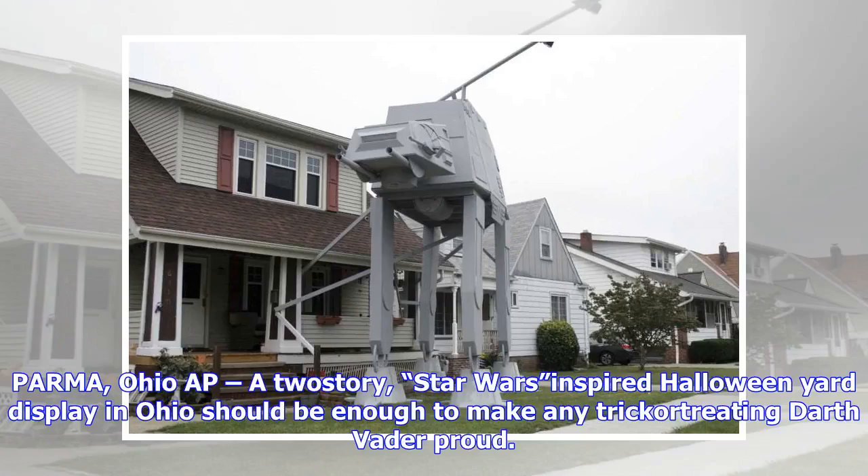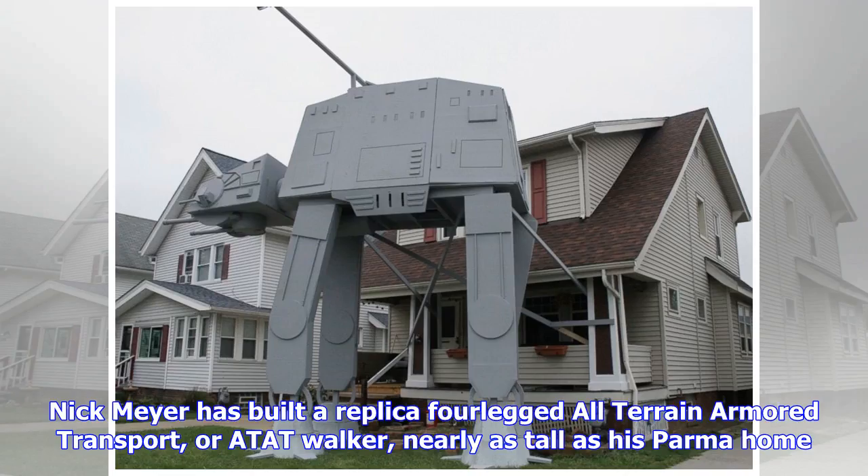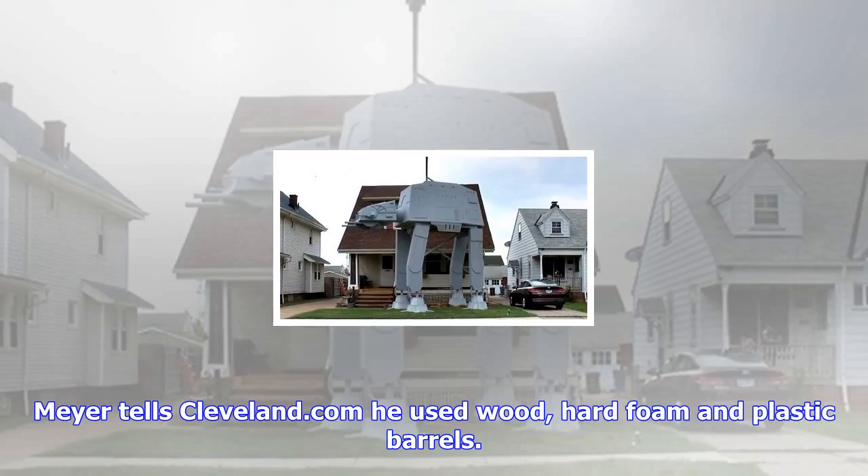Parma, Ohio AP: A Star Wars-inspired Halloween yard display in Ohio should be enough to make any trick-or-treating Darth Vader proud. Nick Meyer has built a replica four-legged all-terrain armored transport, or AT-AT walker, nearly as tall as his Parma home.